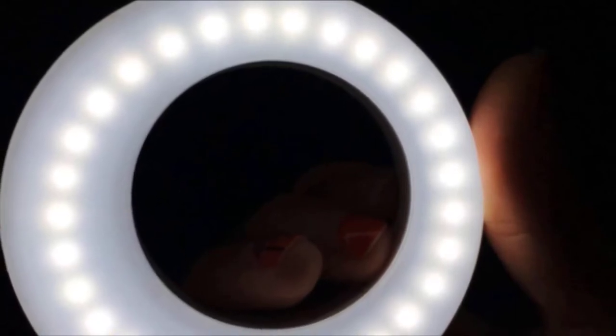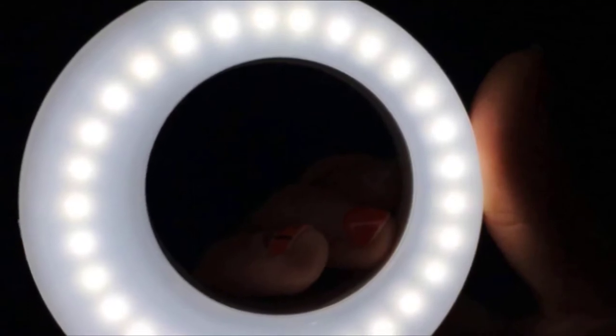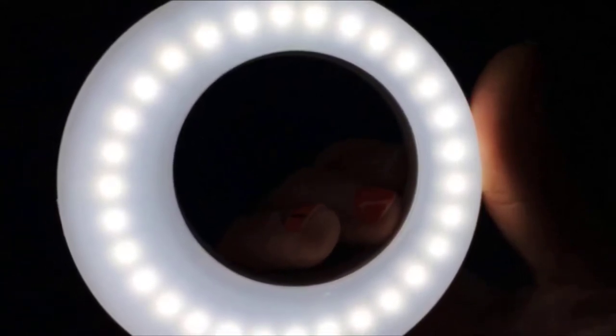It can be utilized as a regular light, an auto-electric light, or even as a nightlight. Its thin and lightweight design guarantees that it is extremely convenient for use in gatherings, clubs, outdoors, and other different occasions.